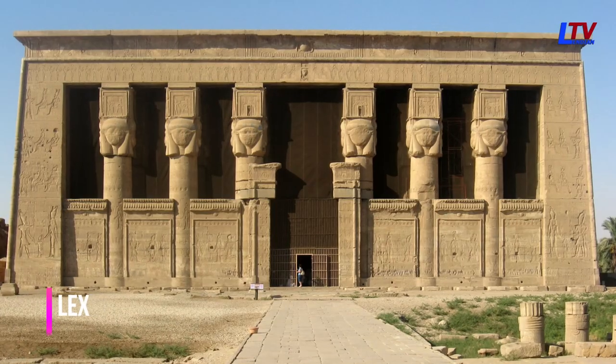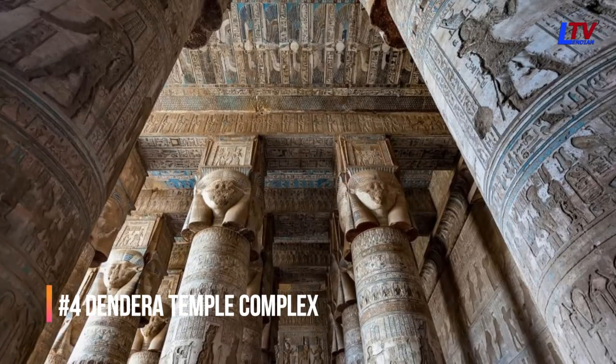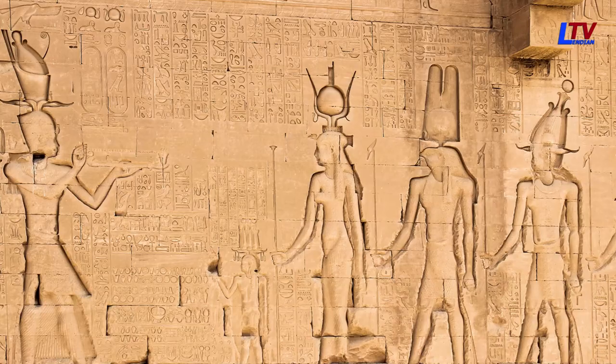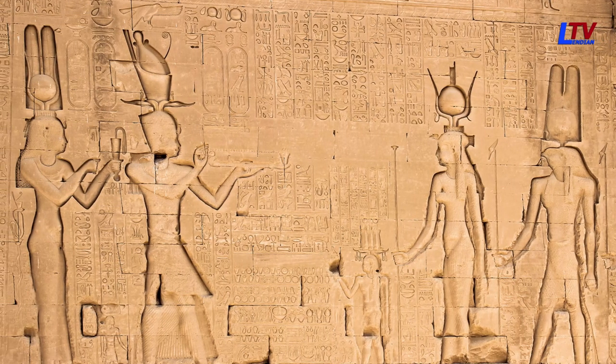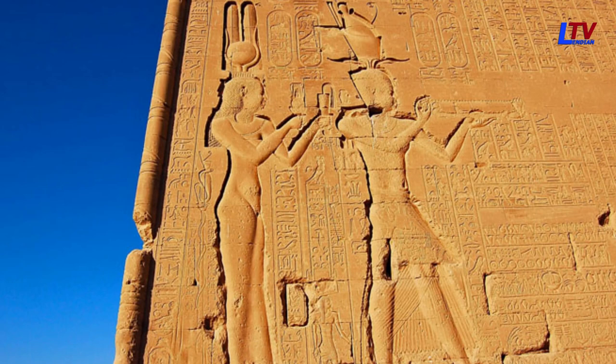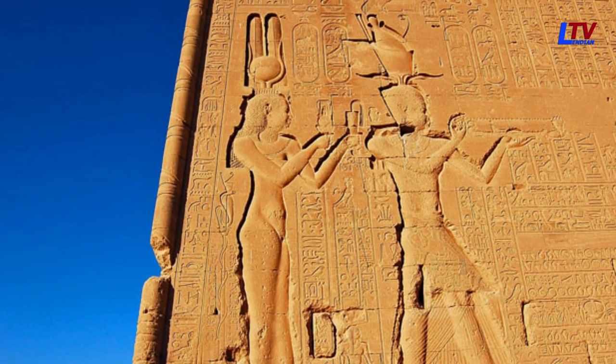The Dendera Temple Complex is another temple complex that was built during the Ptolemaic period, and it also features several depictions of Cleopatra VII. One of the most famous depictions is a relief carving that shows her dressed as the goddess Isis.